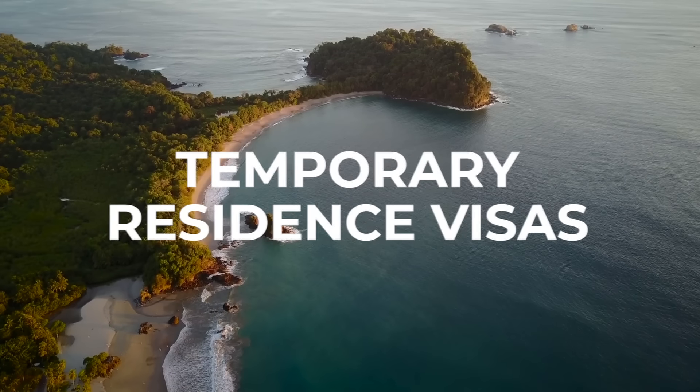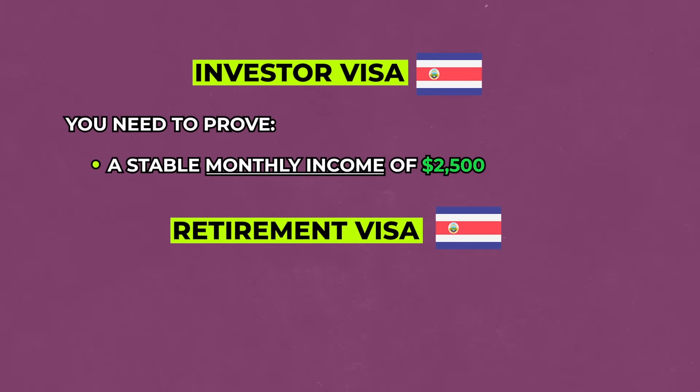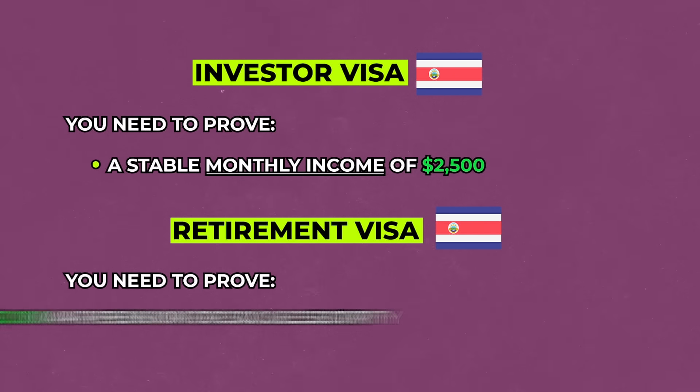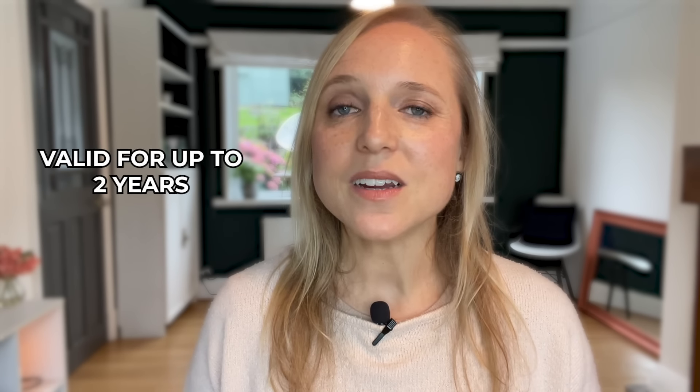The temporary residence visas include the investor visa, which requires $2,500 in monthly income, and the retirement visa, which requires $1,000 in a pension or social security. In both cases, you can opt into the local healthcare system and get a local ID card, making it easier to open a bank account or get a driver's license. These visas are valid for up to two years, are renewable, and can become paths to permanent residency and ultimately citizenship after five to ten years.